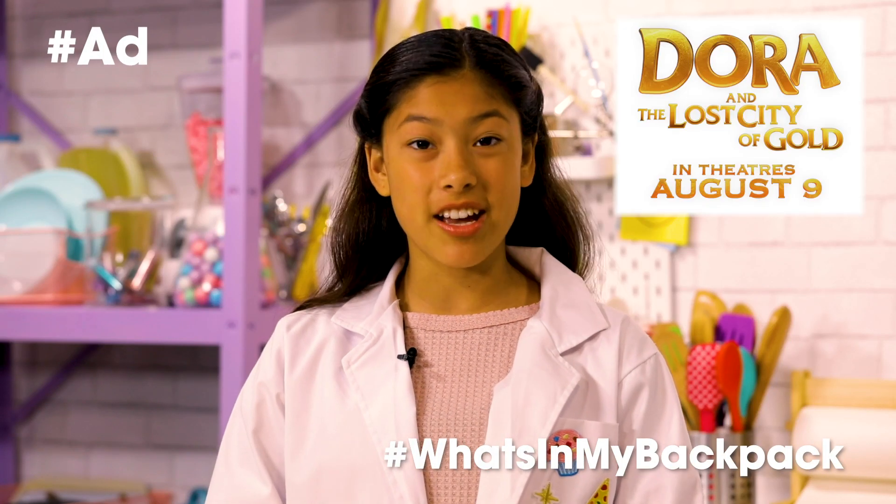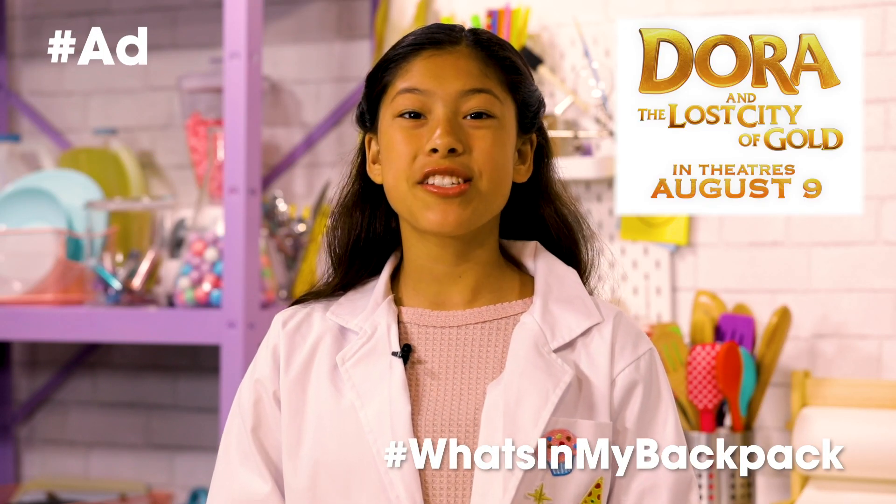This episode is brought to you by Dora and the Lost City of Gold. See it in theaters August 9th.